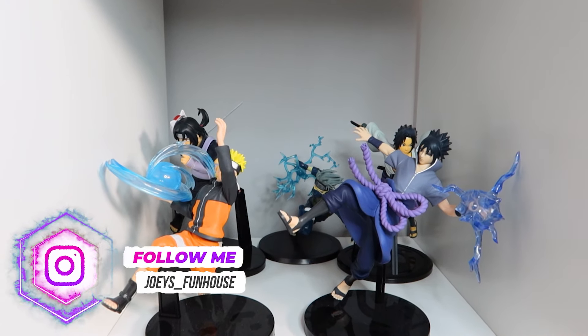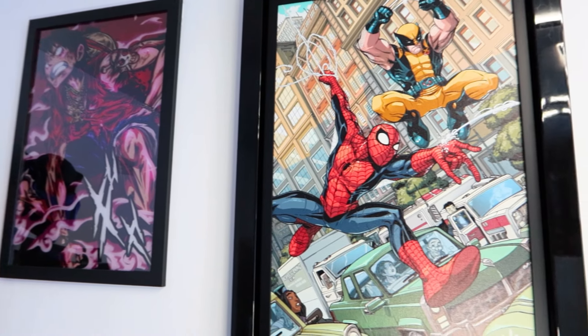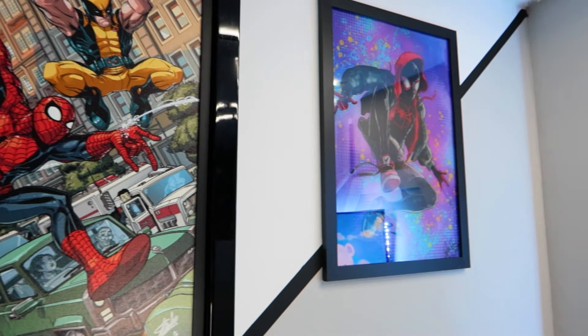Coming away from the spotlights in the units but still staying on the topic of lights, is some wall lights for the wall art on the back wall, because this is another area that you can't appreciate in the dark — and what's the point of having great artwork if you can't see it?